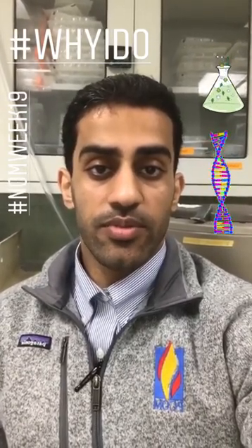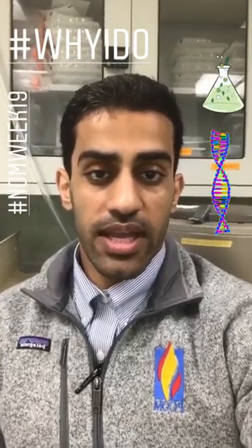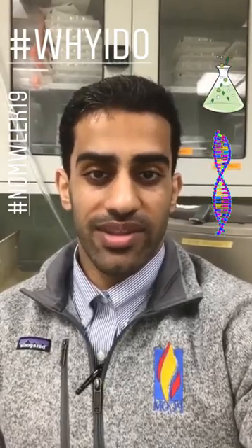Students here at PCOM have a wide variety of opportunities to get involved in research. Professors are really receptive to them joining their lab if they have availability, and if not, they'll help them find a lab. Tomorrow, Vignesh, who is a DO-PhD candidate, will be taking over the IG page, so I'm sure he'll have more to say about that.